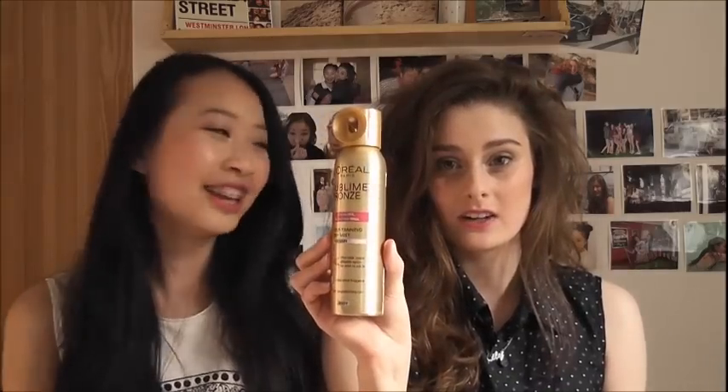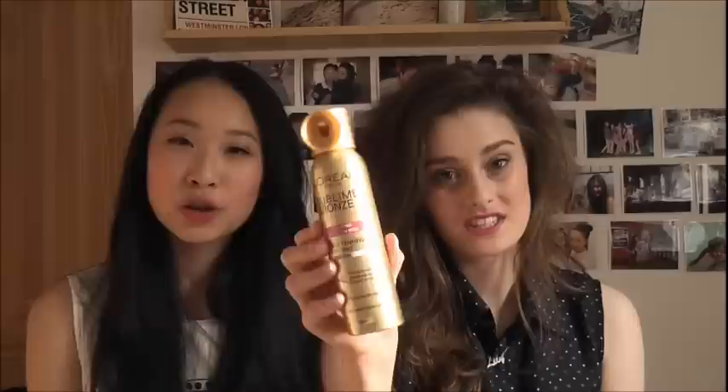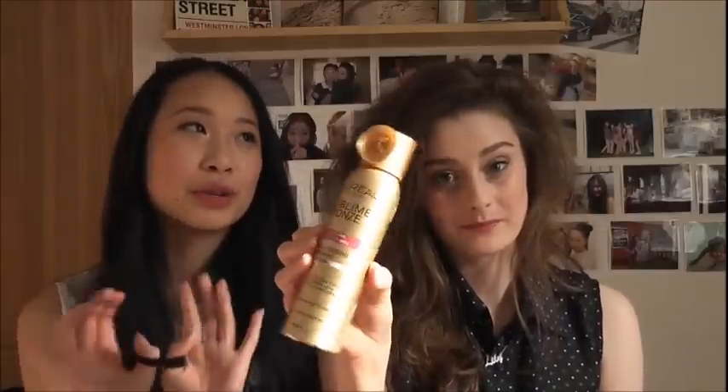I don't remember how much it was — it's probably from Asda or something. Next is the L'Oreal Paris Sublime Bronze spray-on tan. It says streak-free, no self-tan smell, which is why I got it because I hate the stink of self-tan.